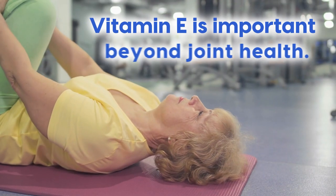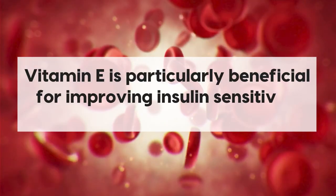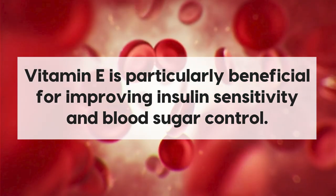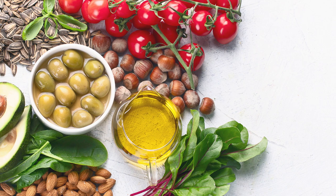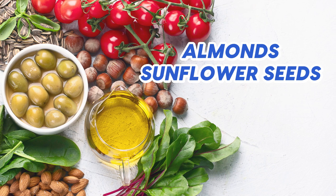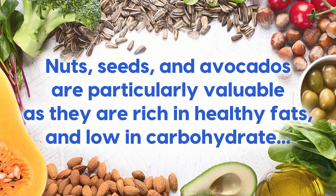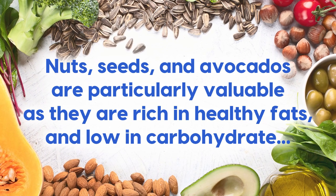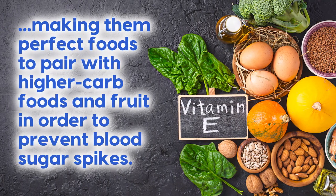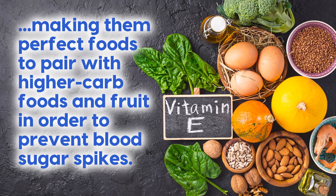And vitamin E is important beyond joint health — other studies have found that vitamin E is particularly beneficial for improving insulin sensitivity and blood sugar control. To reap the benefits, include foods like almonds, sunflower seeds, avocados, and spinach in your diet. Nuts, seeds, and avocados are particularly valuable as they are rich in healthy fats and low in carbohydrates, making them perfect foods to pair with higher carb foods and fruit in order to prevent blood sugar spikes.